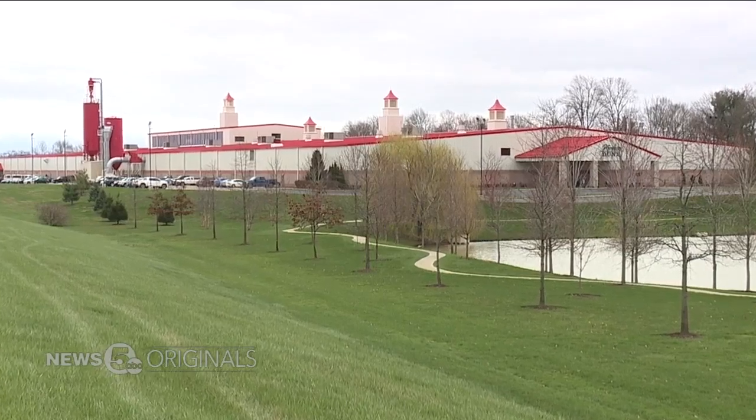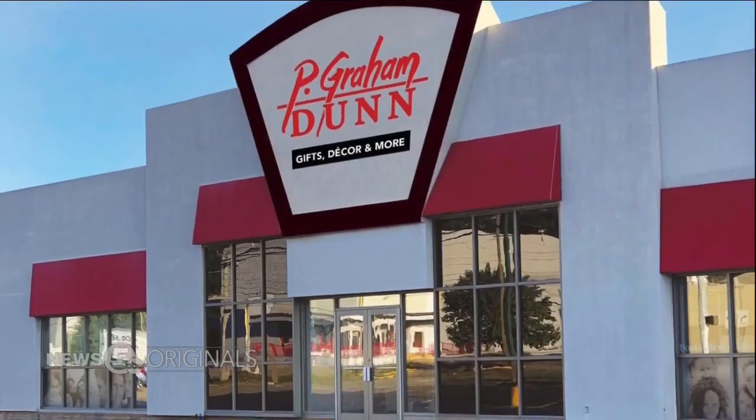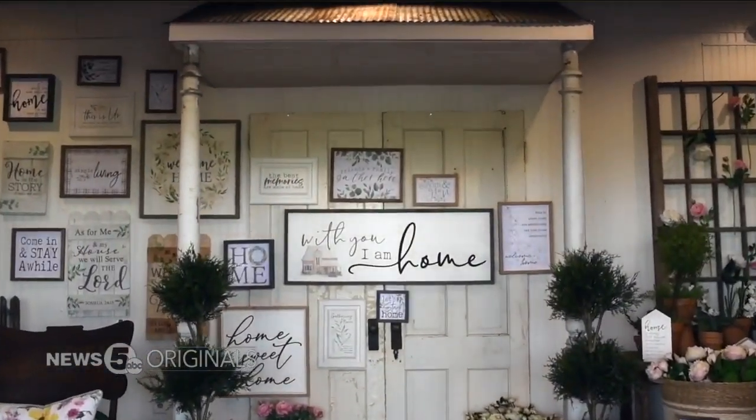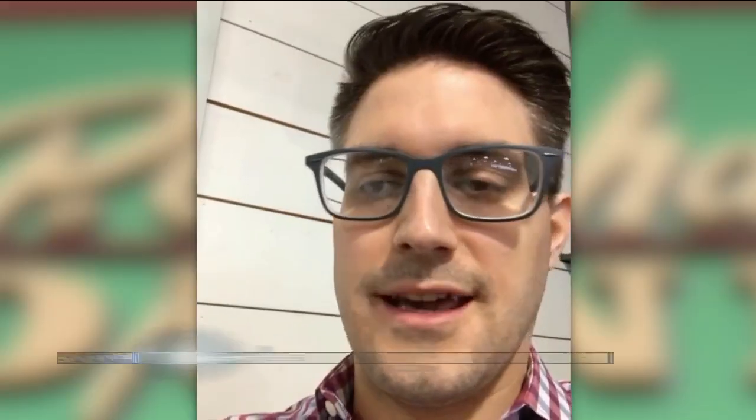P. Graham Dunn is located in Dalton, Ohio, close to Canton. For decades, they've supplied and manufactured gifts and home decor, servicing customers as big as HomeGoods and Hobby Lobby and as small as your local Hallmark shop.